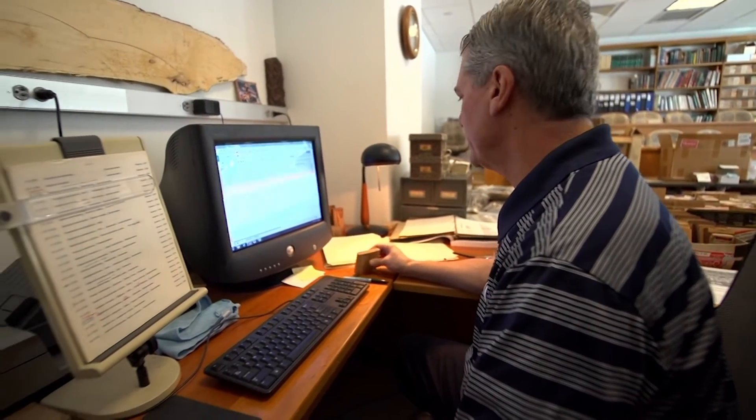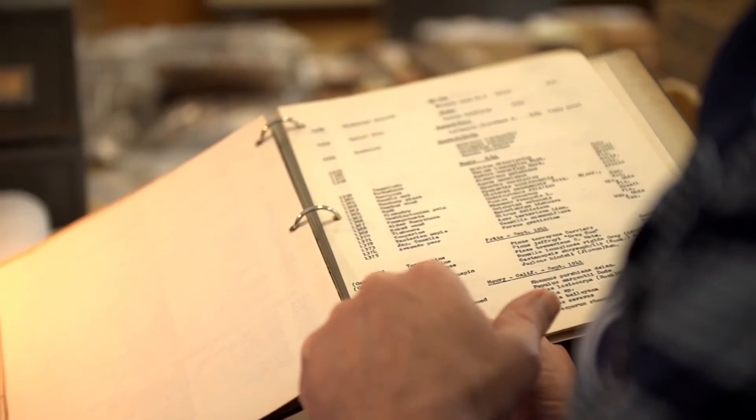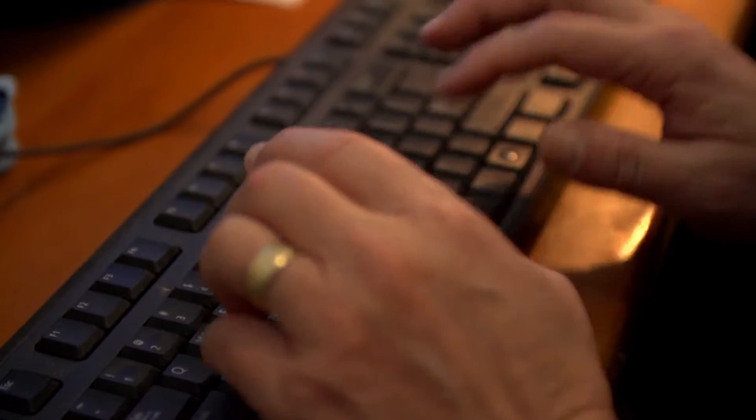Dr. Charles Ray has spent the last three years updating a spreadsheet. 1,500 entries and counting — each line contains names, dates, and locations. It's tedious work, part data entry, part mystery.